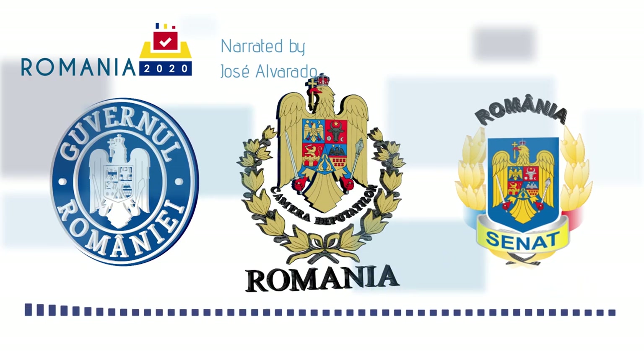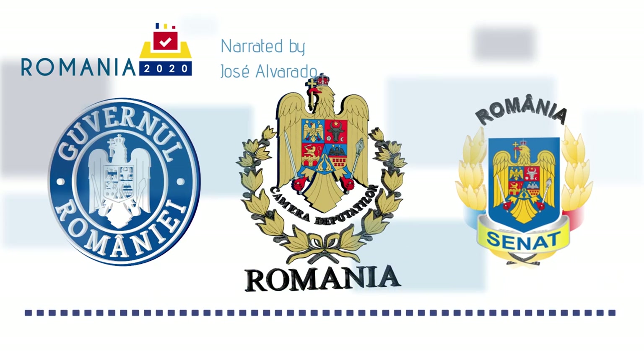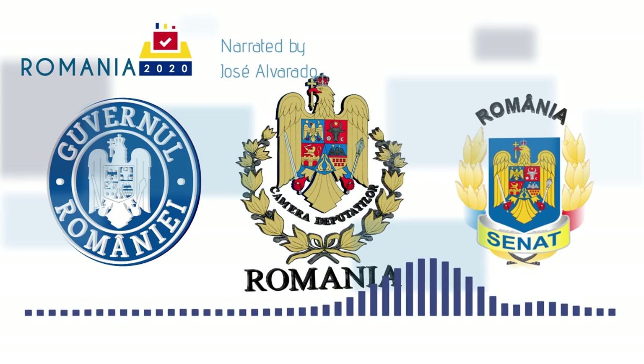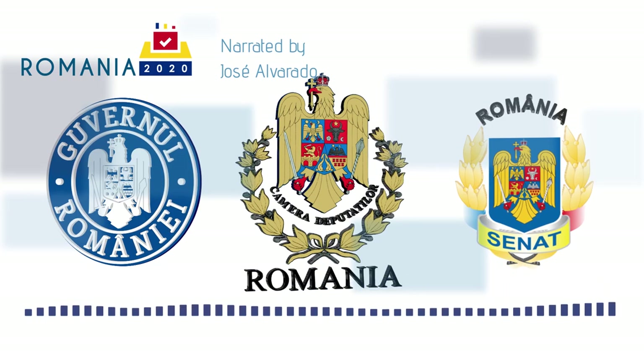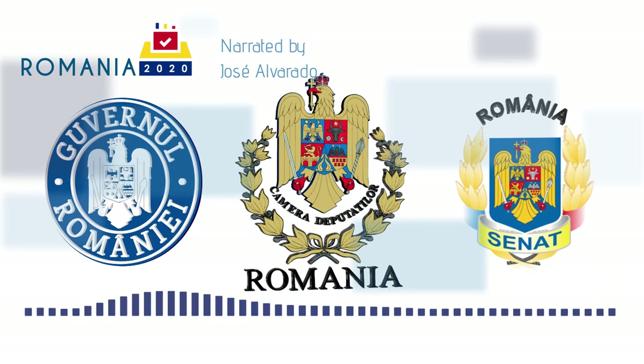Romania joined the EU in 2007, relatively recently. The country scores lower than most of its EU peers in economic and social indicators. Transparency International underlines that corruption is more prominent than in other EU countries, with 17% of public service users stating that they have had to pay a bribe in the previous 12 months.